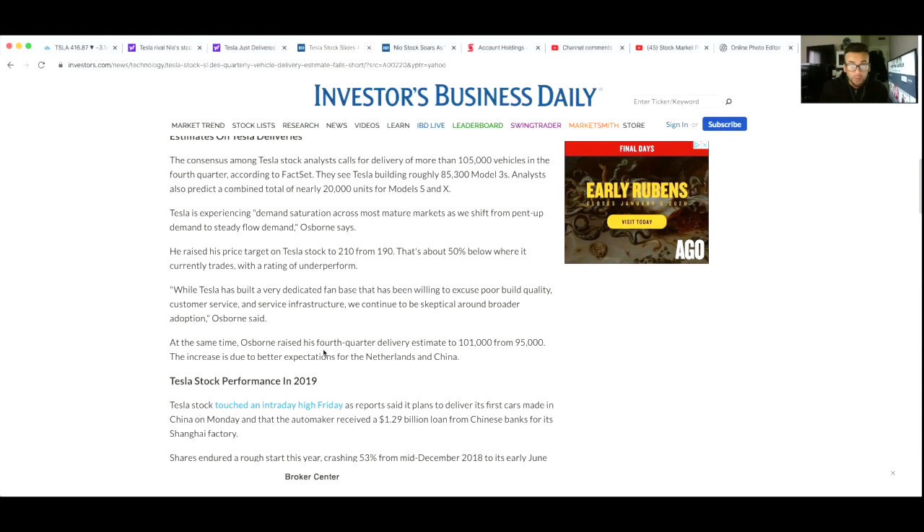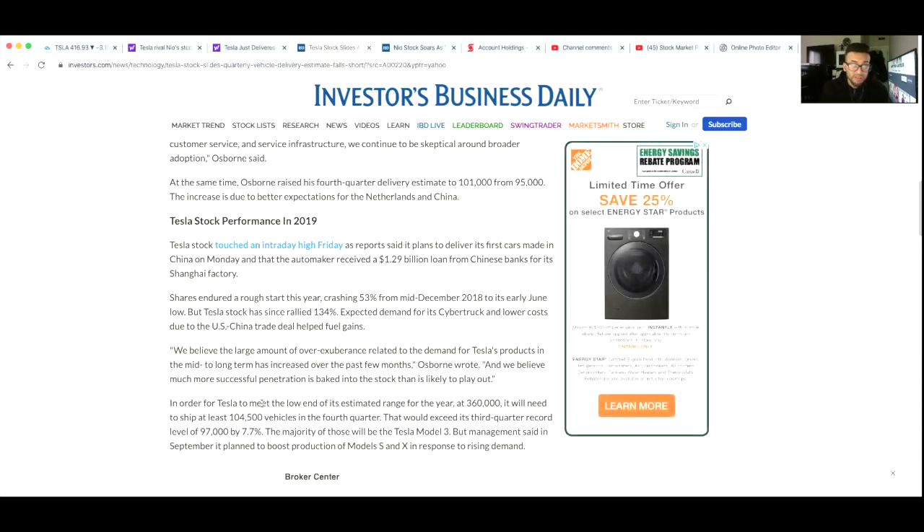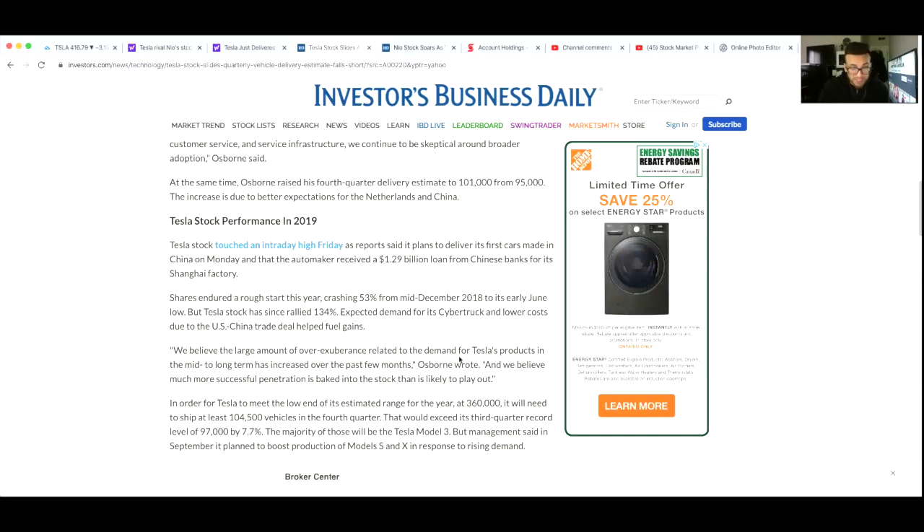Osborne raised his fourth quarter delivery estimate to 101,000 from 95,000, due to better expectations for the Netherlands and China. In order for Tesla to meet the low end of its estimated range for the year at 360,000 vehicles, it will need to ship at least 104,500 vehicles in the fourth quarter — that would exceed its third quarter record of 97,000 by 7.7%. Management said in September it planned to boost production of the Model S and X in response to rising demand.